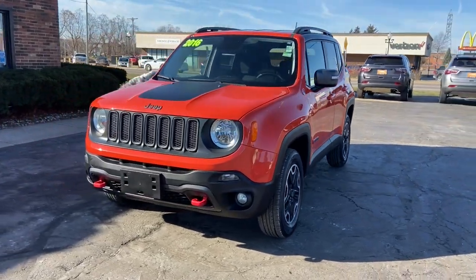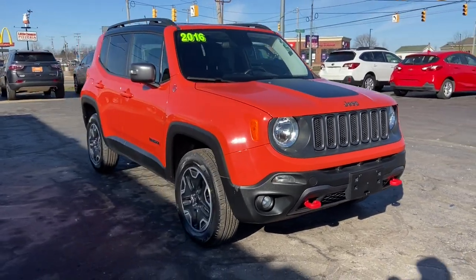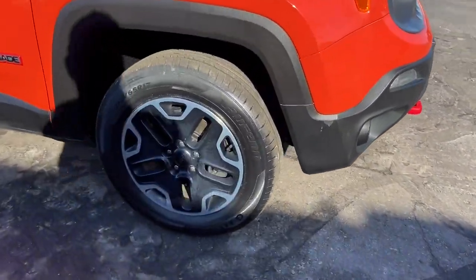You just found the 2016 Jeep Renegade. With less than 60,000 miles on the odometer, this vehicle stands out from the rest.